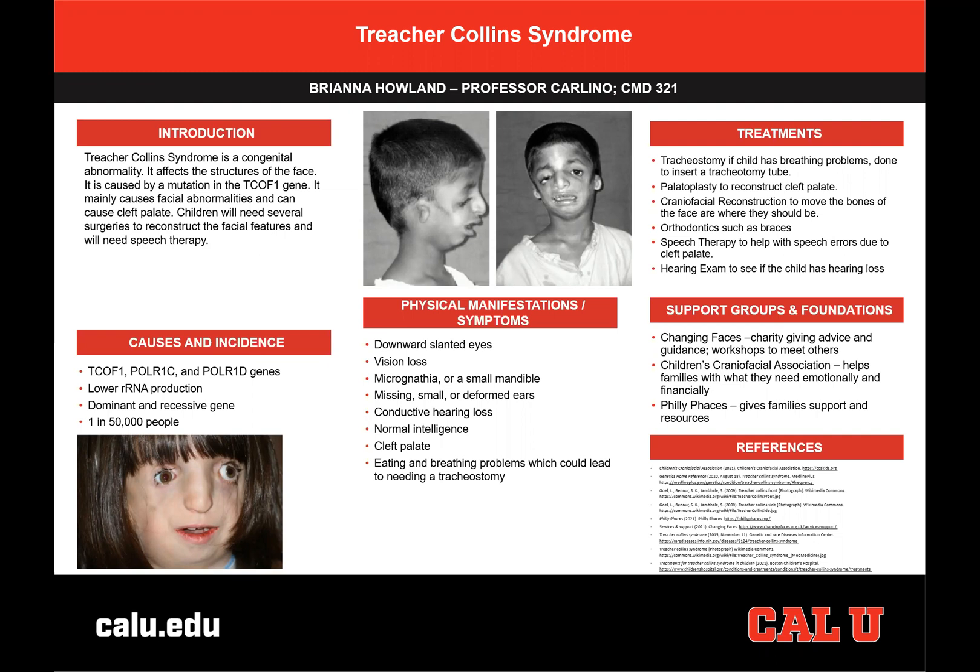Treacher-Collins Syndrome affects the facial structures of the child. It can cause their eyes to be slanted downwards, and they could have some vision loss. Their lower jaw could be smaller than it should be, which is called micrognathia. They could have missing, small, or deformed ears, which could cause them to have a conductive hearing loss. A cleft lip or palate is also common with Treacher-Collins Syndrome, resulting in eating and breathing problems.